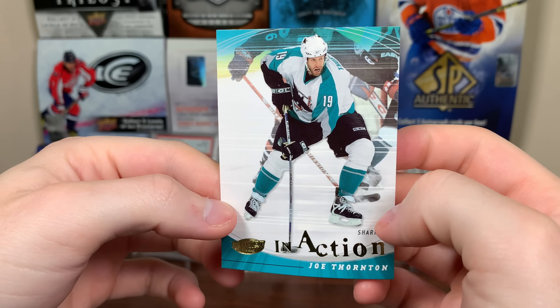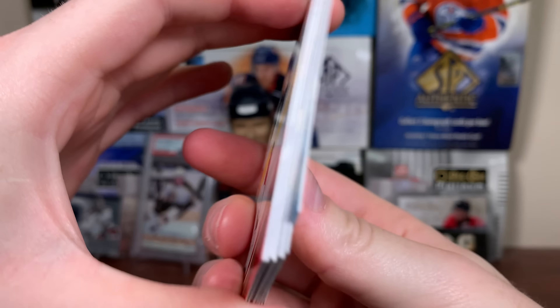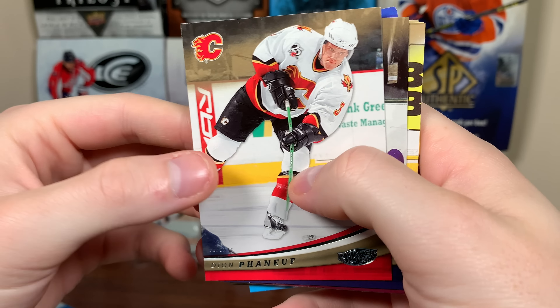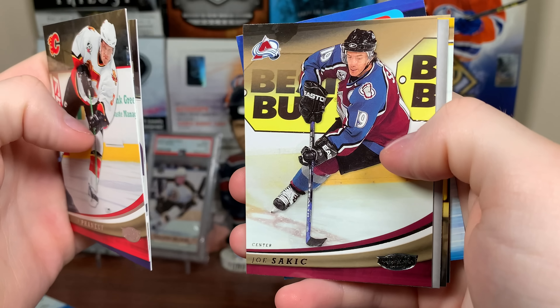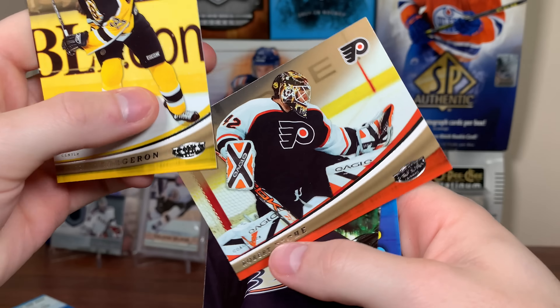Next up: Brad Richards, Brendan Shanahan, Brendan Morrow, Alex Steen second year, Brian Gionta. And oh, first insert in action — Jumbo Joe. His future's uncertain, second round exit loss with the Panthers there. There's Joe Thornton.